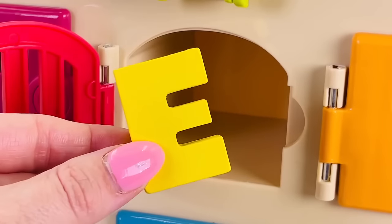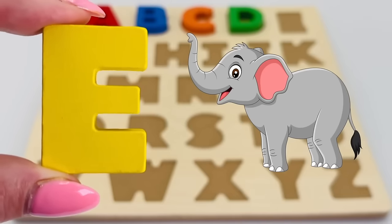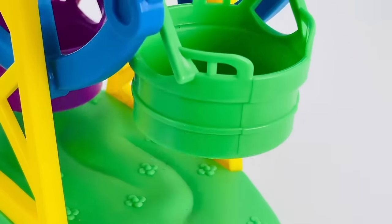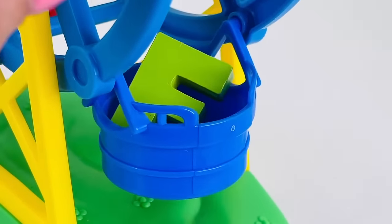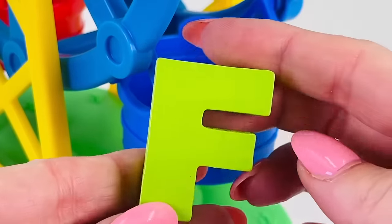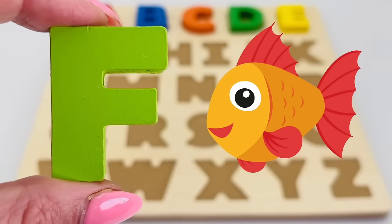It's the letter E! E is for elephant. It's a ferris wheel, and what's in this chair? It's the letter F! F is for fish.